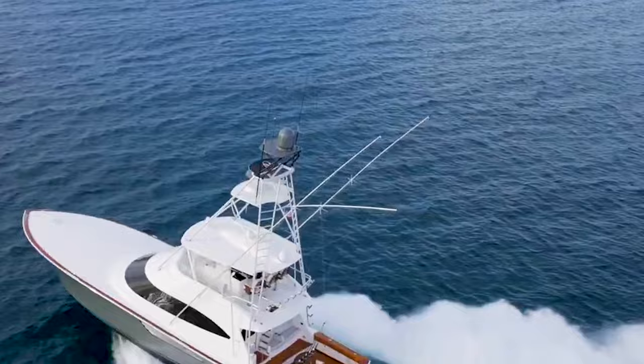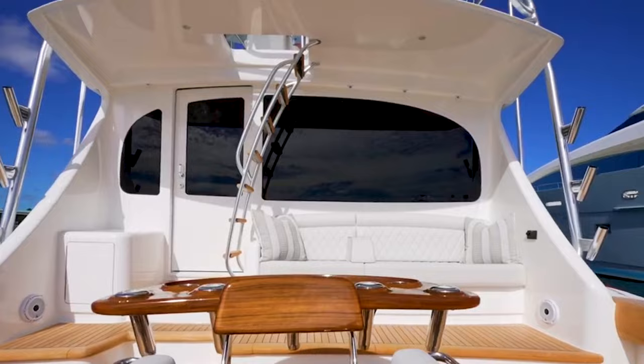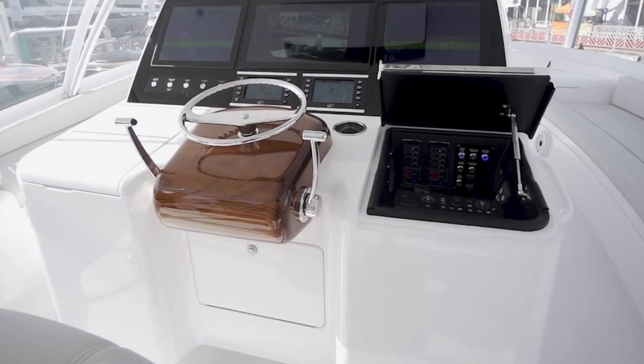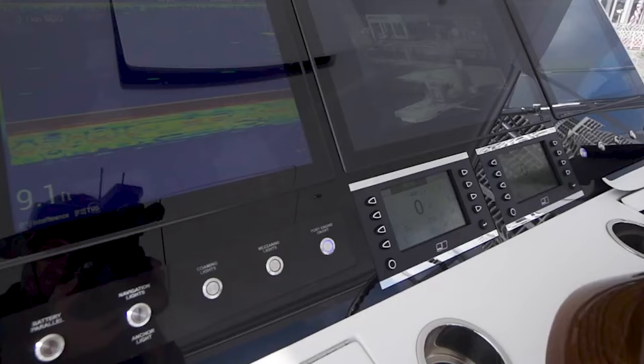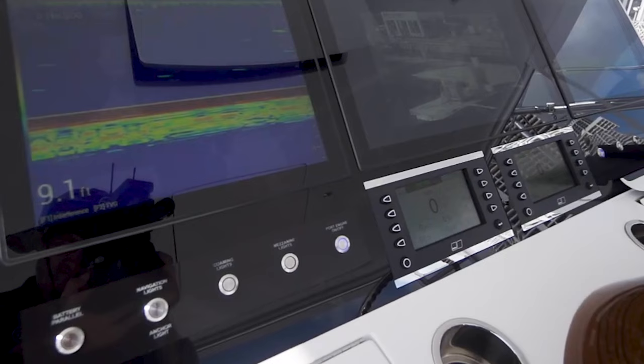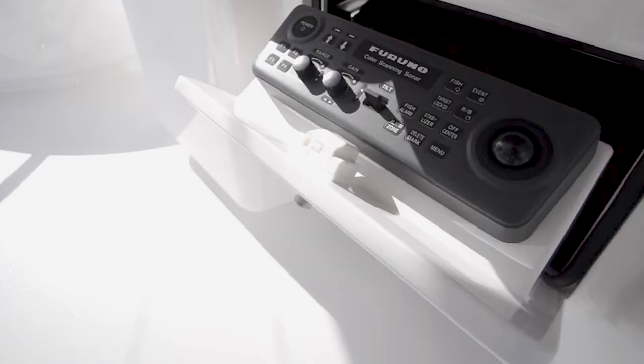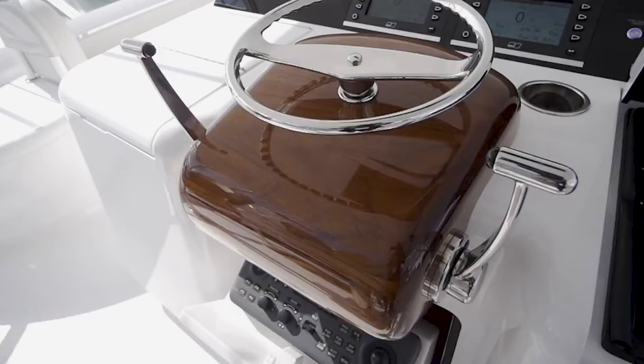At the helm on the flybridge, Viking has incorporated some of their most thoughtful design elements. The helm area showcases a new dash design with an ergonomic tilt and accessible split lid radio boxes for ease of access to controls. The compact helm pod enhances the space, ensuring everything is within the captain's easy reach. Below the helm, optional sonar controls add to the bespoke nature of the yacht.